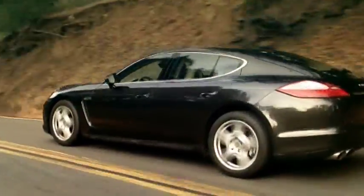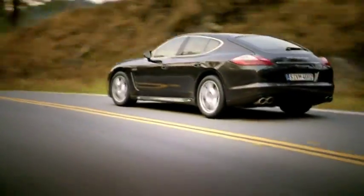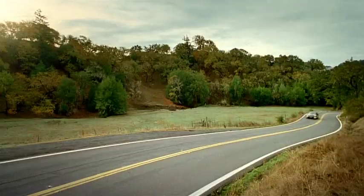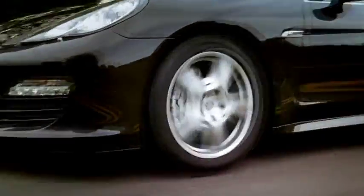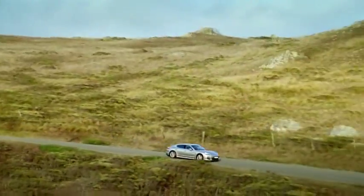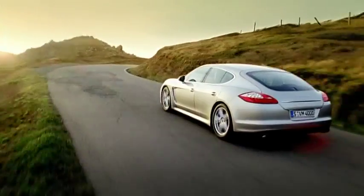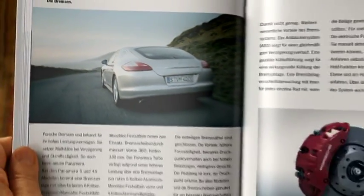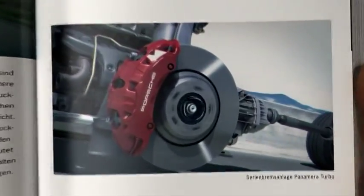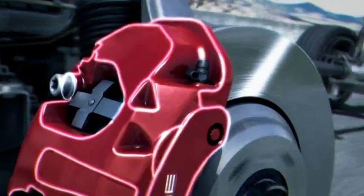The Panamera models have a braking system with six-piston aluminum monoblock fixed calipers at the front and four-piston aluminum monoblock fixed calipers at the rear. On the Panamera S and 4S, these are silver-colored, with brake disc diameters of 360 mm at the front and 330 mm at the rear. Owing to its greater power, the Panamera Turbo has a larger braking system: disc diameter 390 mm at the front and 350 mm at the rear, with red-painted calipers. The closed one-piece construction of the calipers results in greater rigidity, a more rapid response under high loads, and less weight.